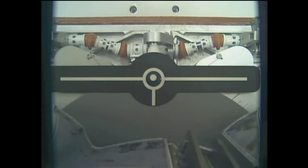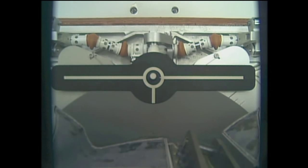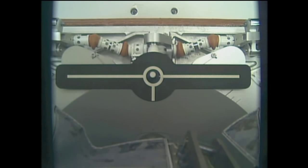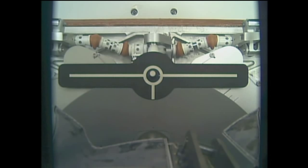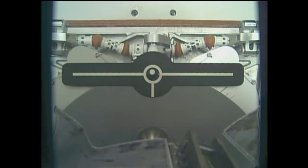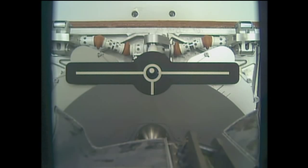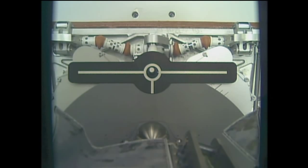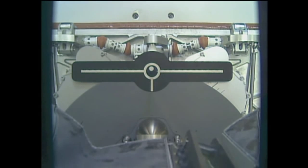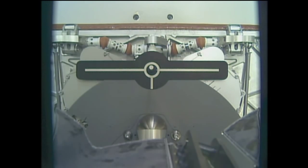The robotic arm releasing the Dragon on time, 10 minutes after the hour, begins a very slow back out off of the attach pin. The cross here is the docking target used by crew members on an overlay on the computer screens at the robotic workstation to assist with their visual view of the Dragon, especially as the arm slowly backs away from that attach point.